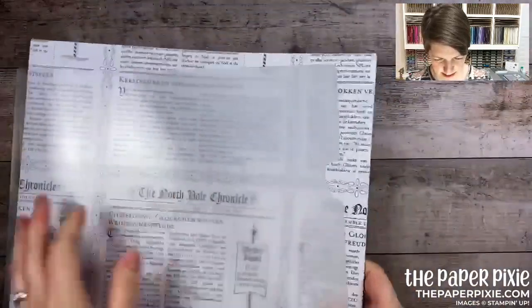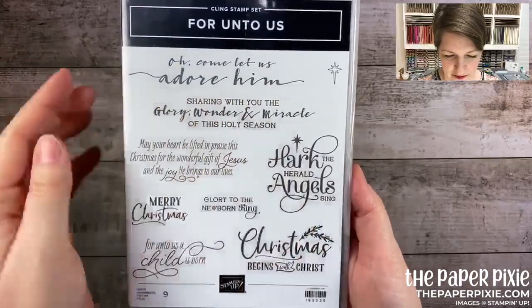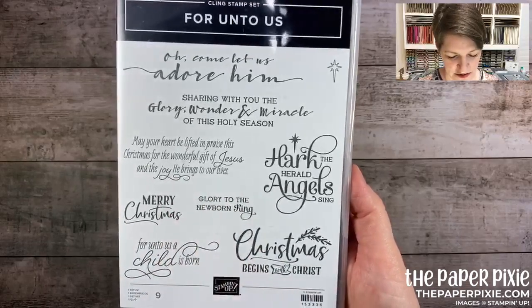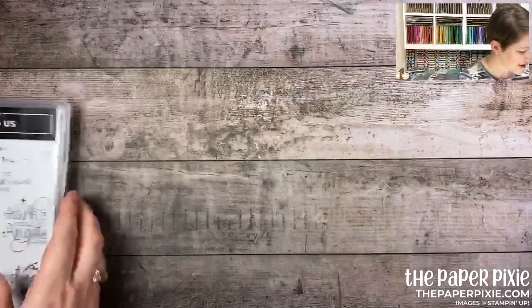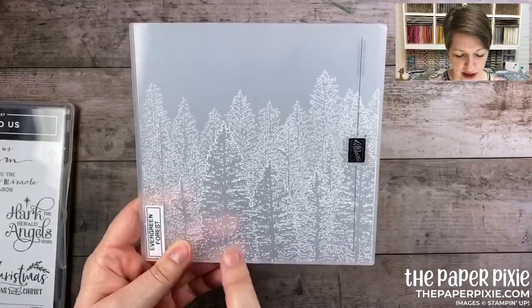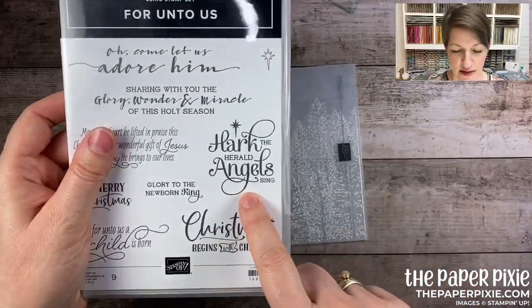That's the Wonder of the Season mega suite. I love this one — it's called For Unto Us. The sentiments include 'oh come let us adore Him' — I love the fonts. It's a great religious stamp set for Christmas with sentiments like 'may your heart be lifted in praise this Christmas for the wonderful gift of Jesus and the joy he brings to our lives' and 'hark the herald angels sing.' On the same page is a 3D embossing folder called Evergreen Forest — one sample shows it embossed on gold foil — stunning!